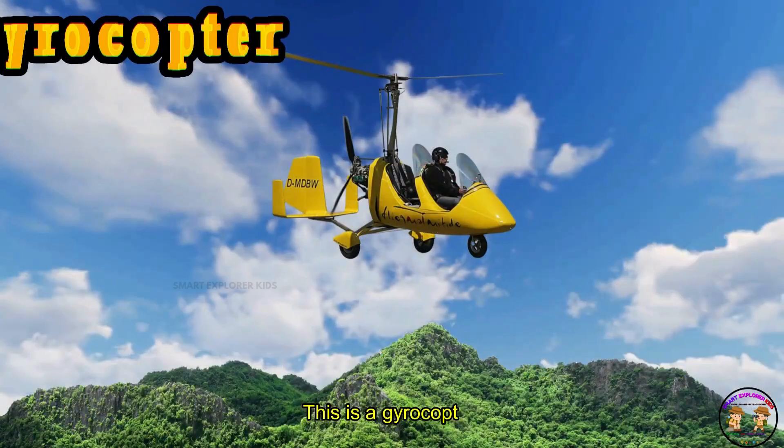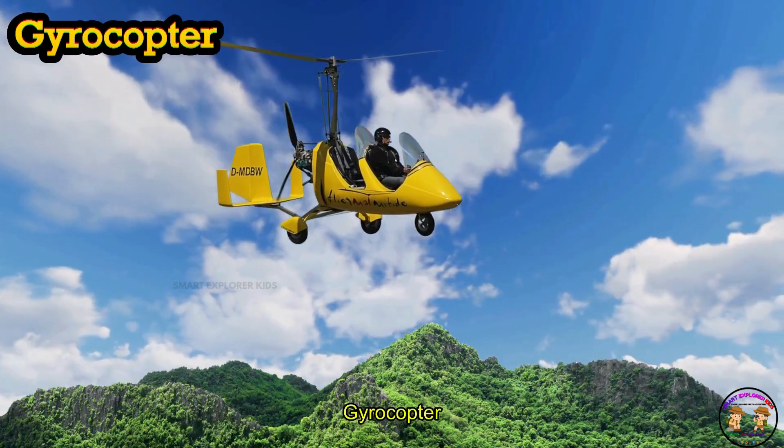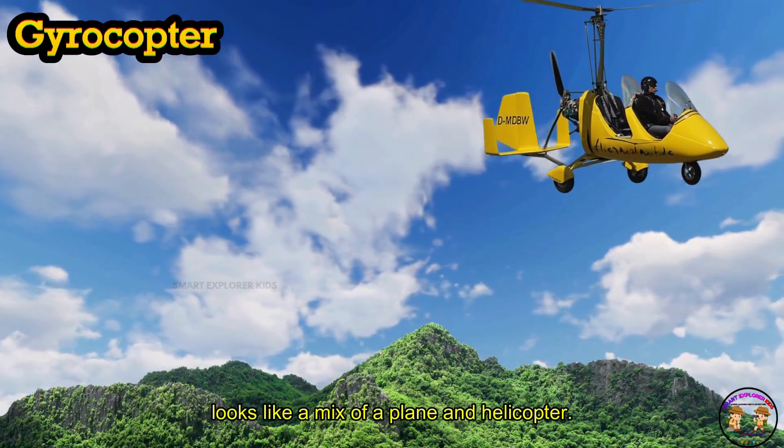This is a gyrocopter! Gyrocopter looks like a mix of a plane and helicopter.